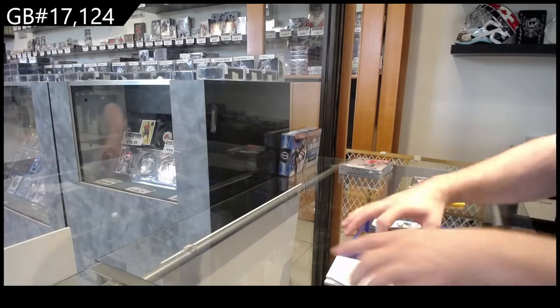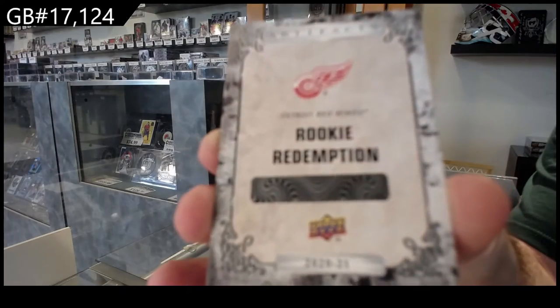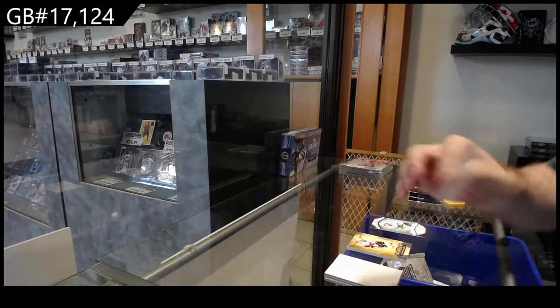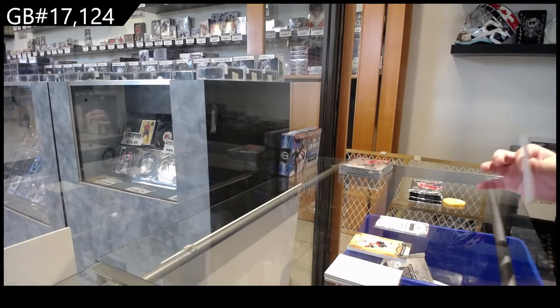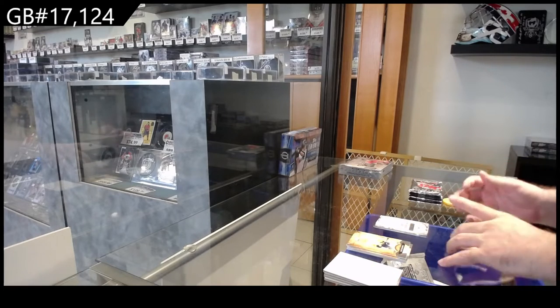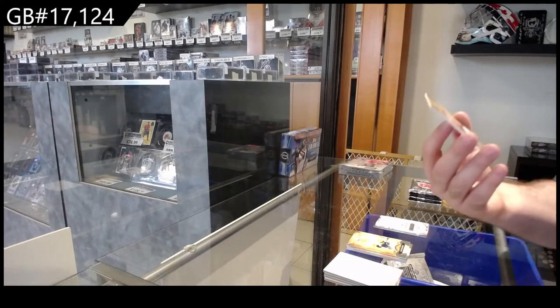We've got a Rookie Redemption, Detroit Red Wings. David, if you go to the search bar, type in the group break number in the group break section and scroll down below all the spots — you'll see all the teams posted.